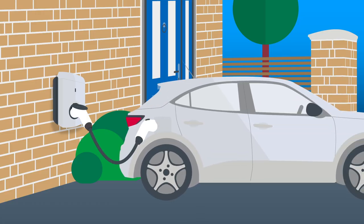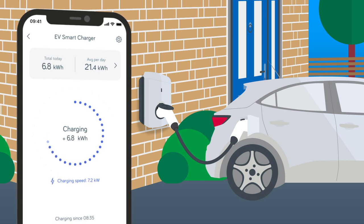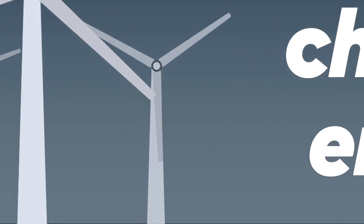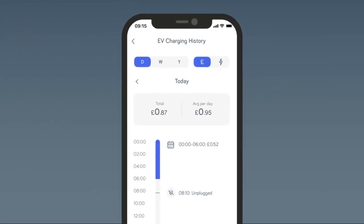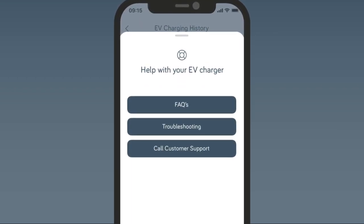Whenever you're home, just plug in your car. The Hive app will make sure it's charged using greener, cheaper energy overnight. The app lets you control everything from anywhere and gives you lots of handy info too. And if you ever have any problems or questions, our EV team are here to help.